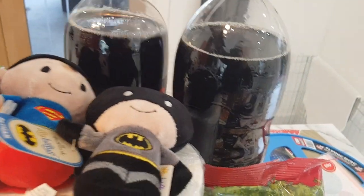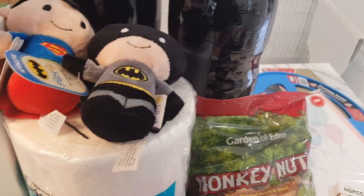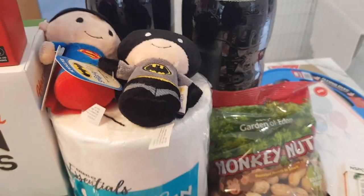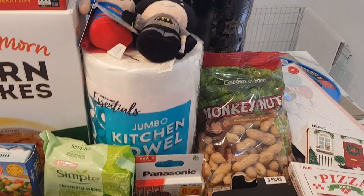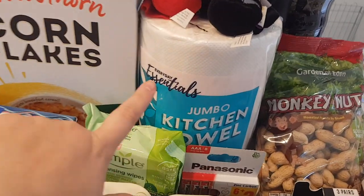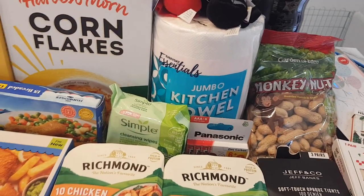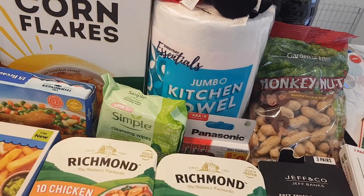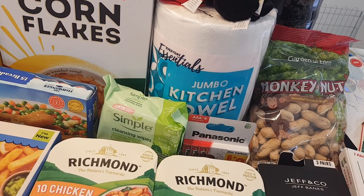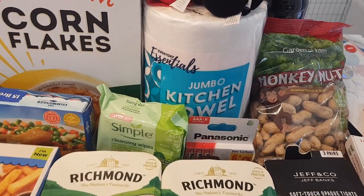Then I got Hubby his Coke Zero — I picked one up in Tesco's and one from Aldi, forgetting I already had the one from Aldi! The Aldi one was 65p and the Tesco one was 60p. He loves it, it's just like Pepsi Max. Jumbo kitchen towel, £1.35 — we're all out of kitchen roll.